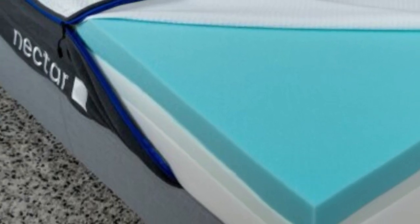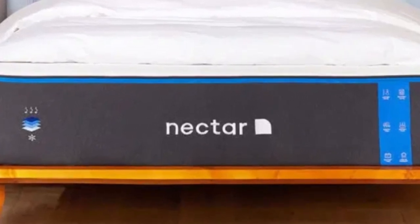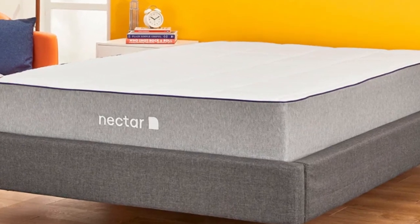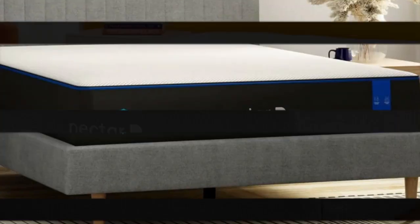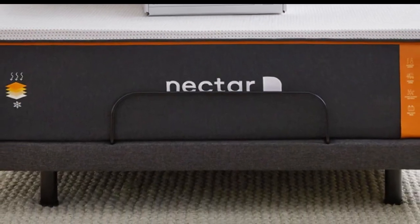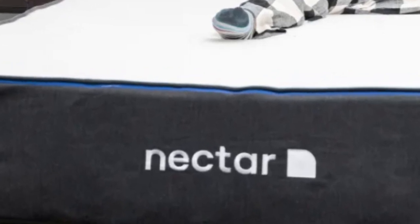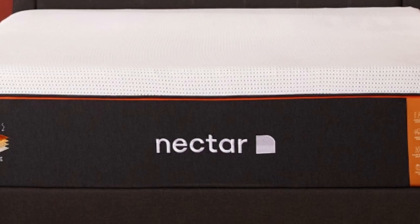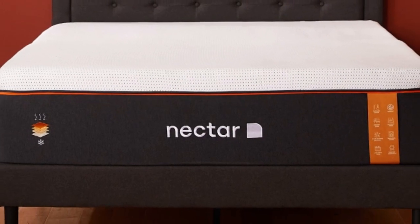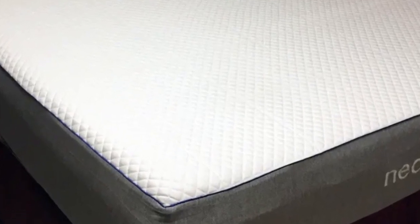For people looking for a mattress for their rental property that is well-built but available at an accessible price point, the Nectar fits the bill. Even though it contains multiple layers of high-performance memory foam, the Nectar has a competitive price well-suited to furnishing an Airbnb or vacation rental. The Nectar is an all-foam bed with two comfort layers, with the top layer made with gel-infused memory foam, measuring 2 inches thick, and quilted into the mattress cover. The bottom layer is 3 inches and made with high-density polyfoam, which prevents you from sinking too deeply.